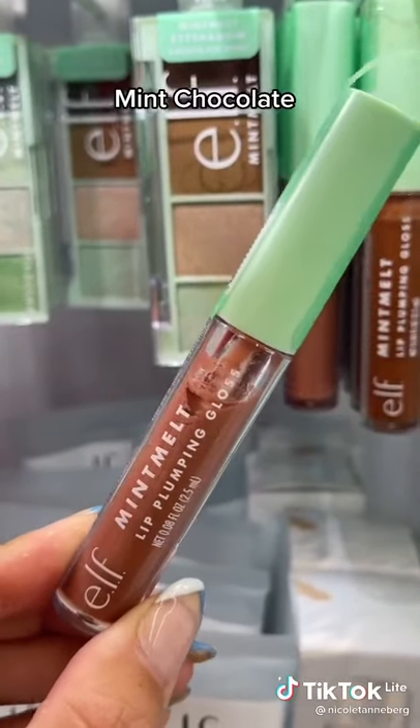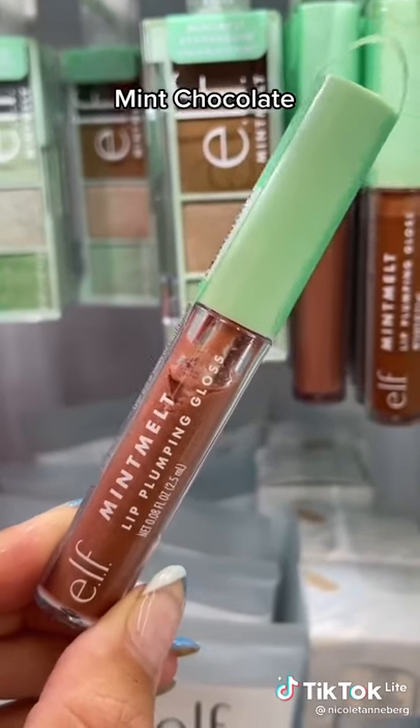This is one of my favorite nude lip glosses. It's by e.l.f. — their Lip Plumping Gloss in the shade Mint Chocolate.